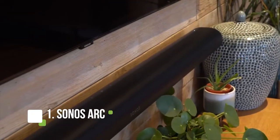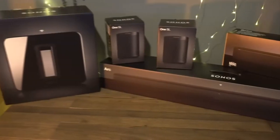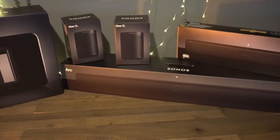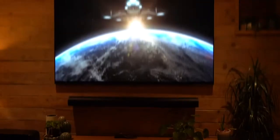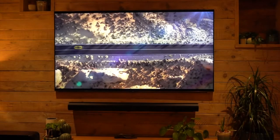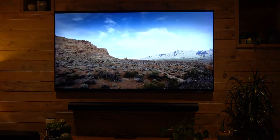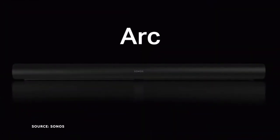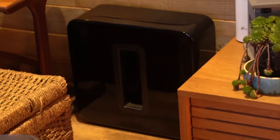The Sonos Arc is a high-end soundbar that offers an immersive sound experience. It features Dolby Atmos technology and delivers clear, powerful sound. The bar can be controlled with the Sonos app or voice assistants such as Alexa or Google Assistant. The Arc includes a subwoofer for deep bass, and the soundbar can be wall-mounted or placed on a TV stand. The sound quality is excellent, with clear highs and deep lows. The bass is punchy and well-defined, and the dialogue is clear and easy to understand. The surround sound performance is impressive too.